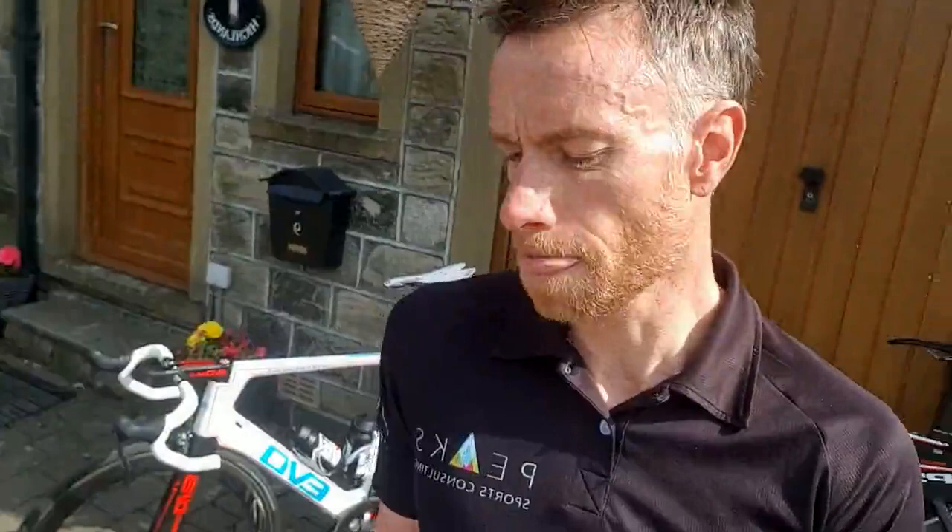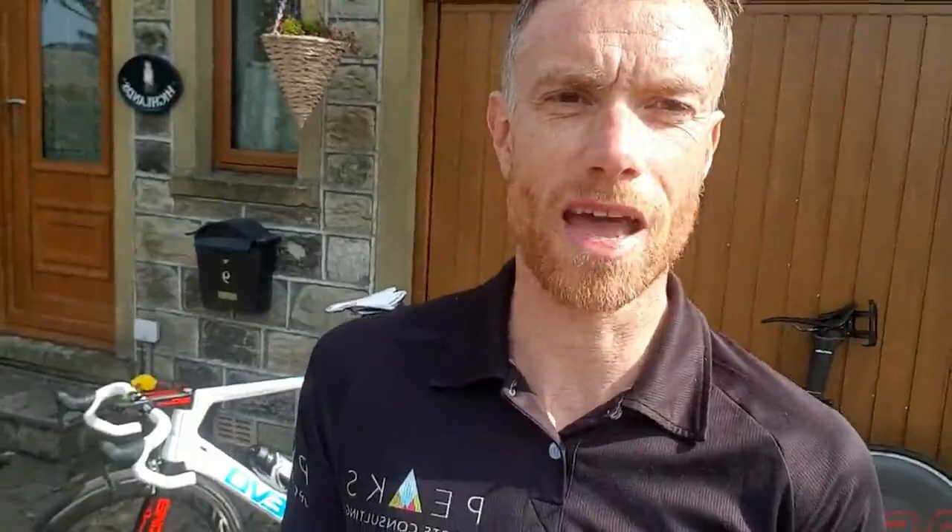So what we've got is 14 minutes faster from Marcin's athletic ability and biking kit combined — but that means another 19 minutes, more than 50% of the time he beat me by, was due to the quality of his position over mine on the road bike. This absolutely hits home the importance of the right bike fit, the right bike, and aerodynamics. You can be one of the strongest athletes there, but if you haven't optimized all of these things, you're not going to be in the game. A lot of people say can I just buy my way to speed — yes, to a degree, maybe 10 minutes — but the majority came from position. It's a critical factor.